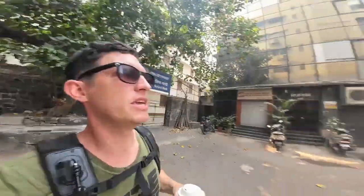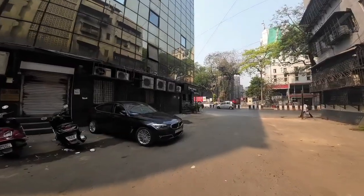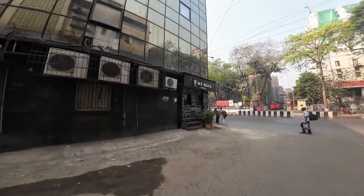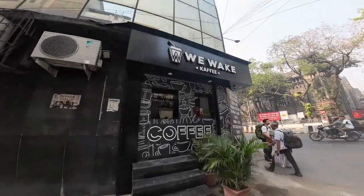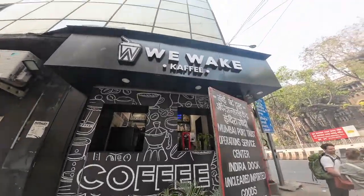Just got the first coffee - it's a café latte. 90 rupees from this place here, it's called We Wait Café. Good coffee, very good coffee. 90 rupee café latte.